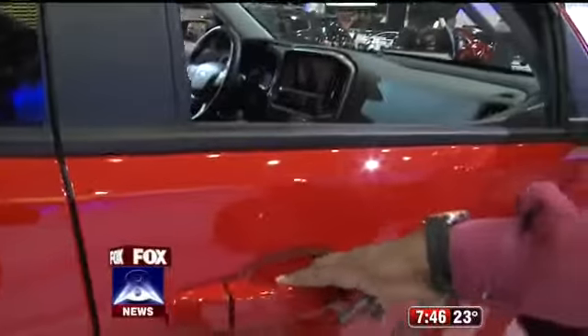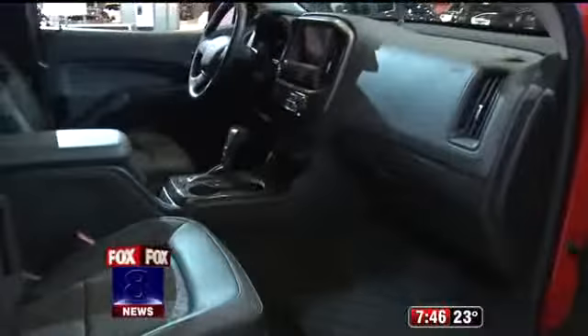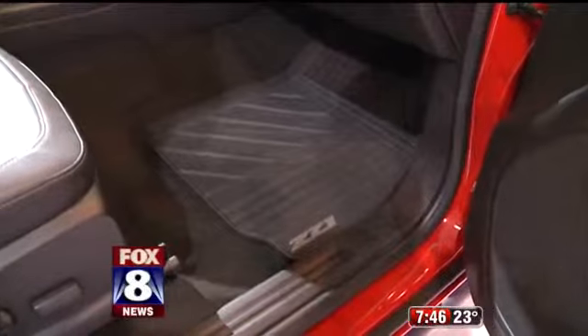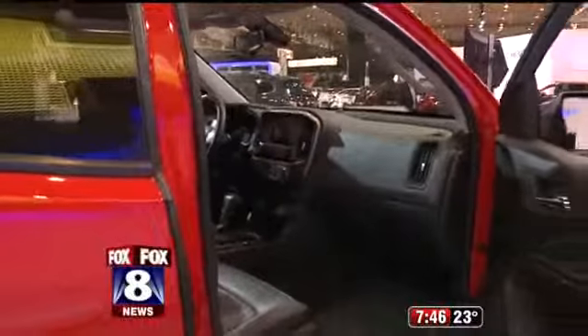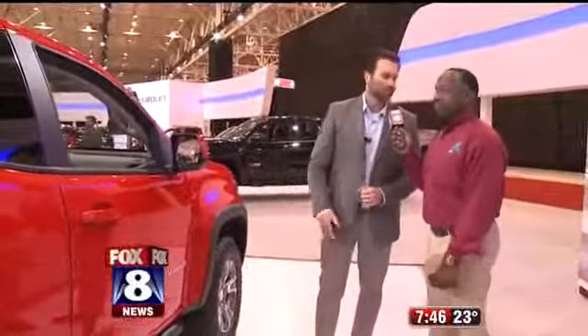And on the interior, what are some of the really cool things we'll see in this edition? So in addition to the great interior you already get with the Z71, we've added some all-weather floor mats — they're branded Z71 — which really helps make cleanup easy. So when you're out on the trails getting dirty, the inside of the vehicle is easy to clean up. And all the high-tech stuff is still in there — navigation, touchscreen, Bose audio — everything you'd expect out of your mid-size pickup.